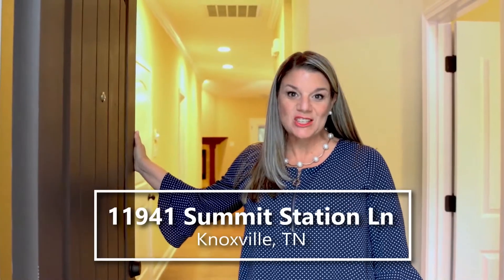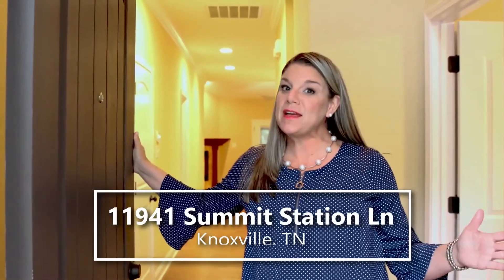Hey, I'm so glad you're here! This is 11941 Summit Station Lane here in Farragut — a three-bedroom, three-bathroom condo, end unit. Come on in and take a look.